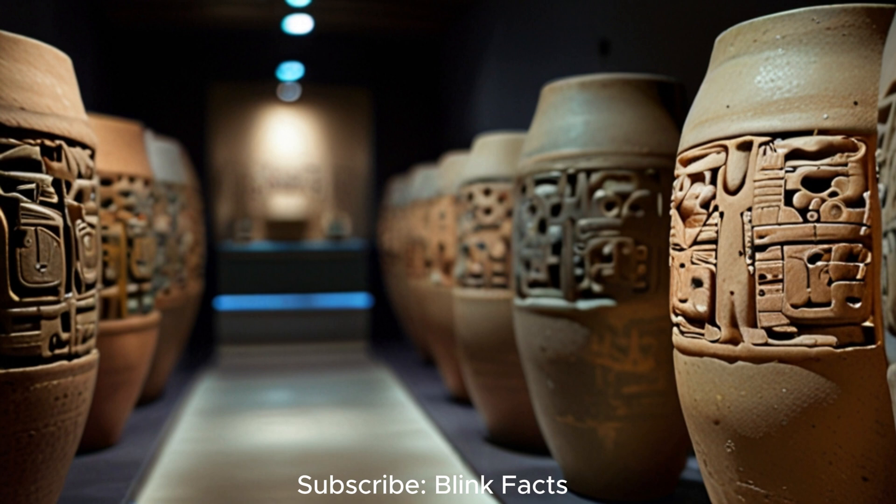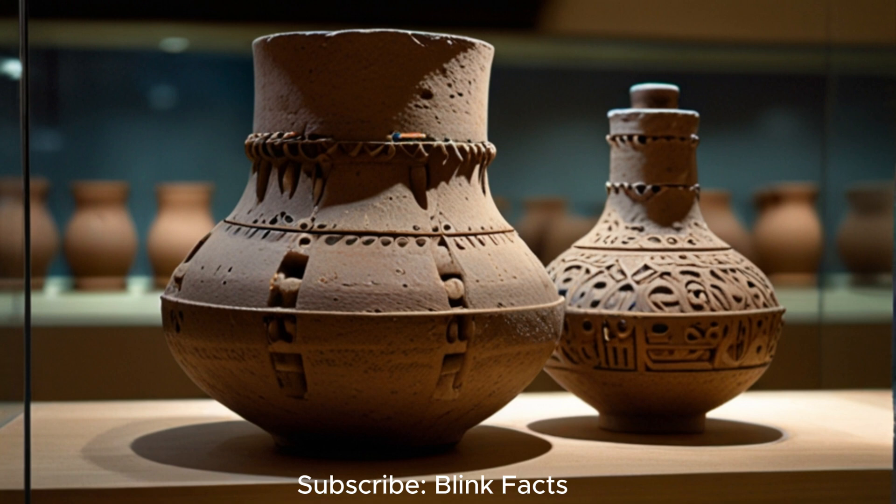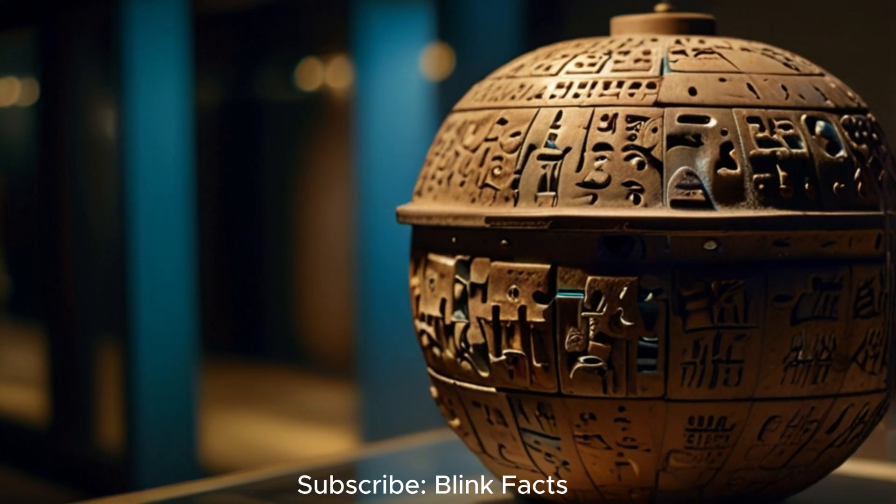One such artefact, the Baghdad Battery, has sparked debate and ignited imaginations for decades. Found in the ruins of a Parthian village near Baghdad, Iraq, this collection of clay pots, iron rods and copper cylinders dates back to the Parthian or Sassanid period, roughly 250 BCE to 650 CE. While seemingly simple, these components, when assembled, form a rudimentary battery capable of producing a small electrical current.